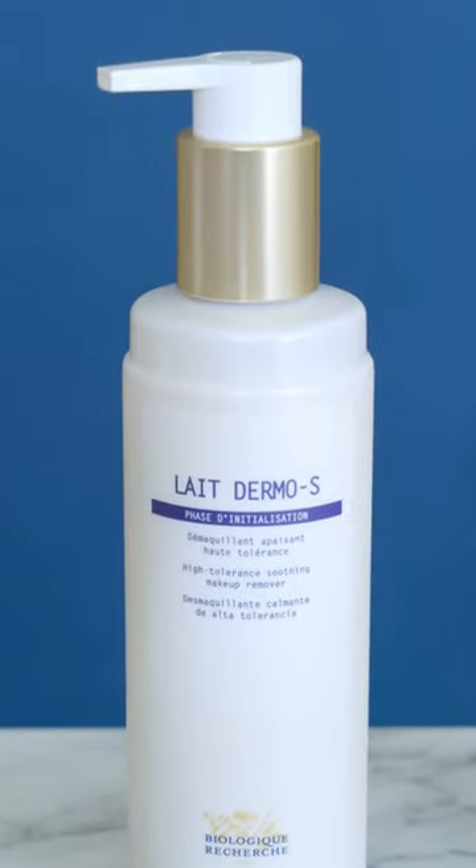Finally, let's explore LES-DERMO-S. If you suffer from sensitive or reactive skin, LES-DERMO-S is your solution. Its high-tolerance formula is a gentle and soothing cleanser without causing irritation or redness, leaving your skin clean and comfortable.